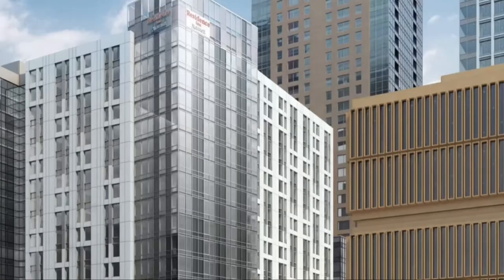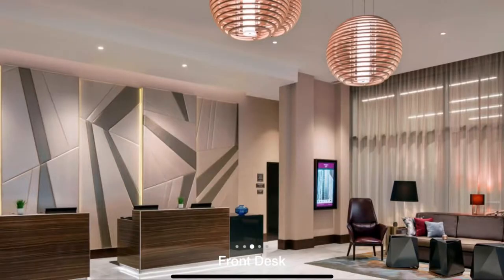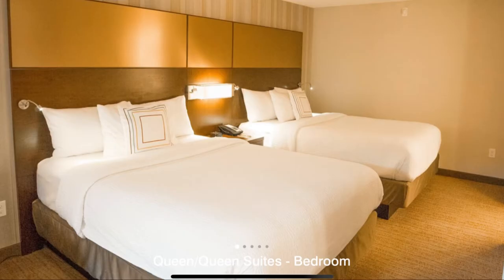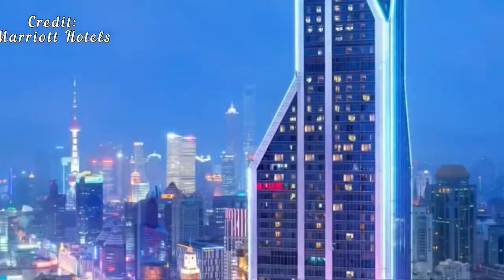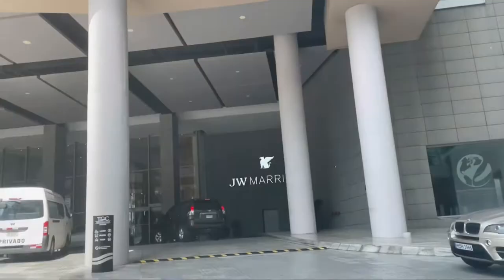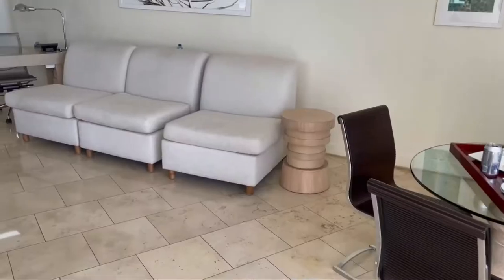Hey guys, welcome again to another video on our channel. Today we're going to be doing a review of the Residence Inn by Marriott in Seattle, Washington. These videos are not sponsored by the hotels or Marriott — it is truly my review based on our stay there.